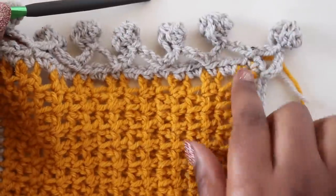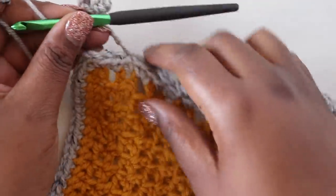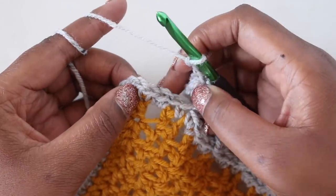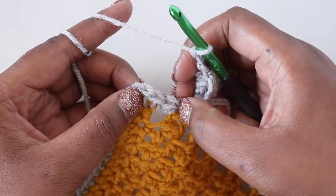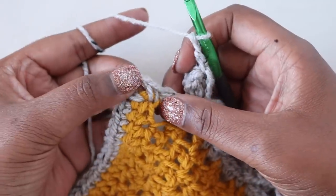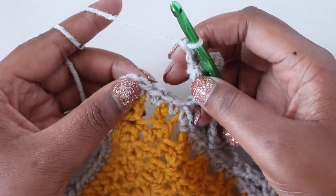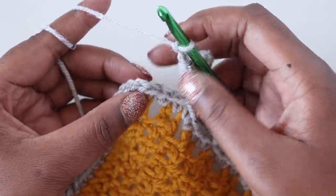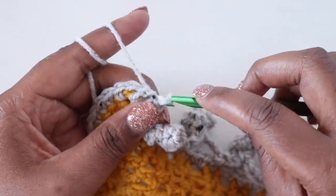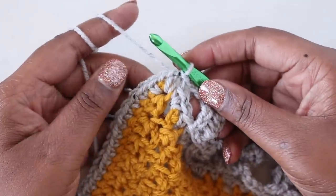I've continued to work down my edge and have now come to where I need to place my last puff before doing my corner. I only have three stitches left, but skipping three would put me into the chain space. So I'm just going to skip two stitches and slip stitch there — this is your blanket, it's your business, put your slip stitches wherever you want to.